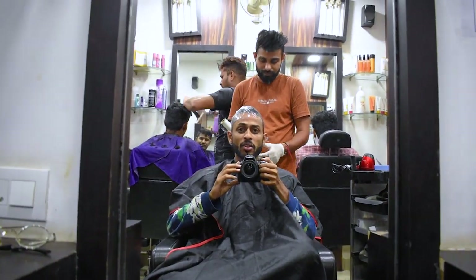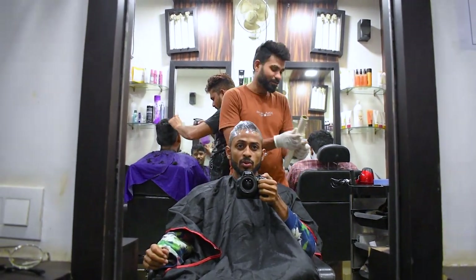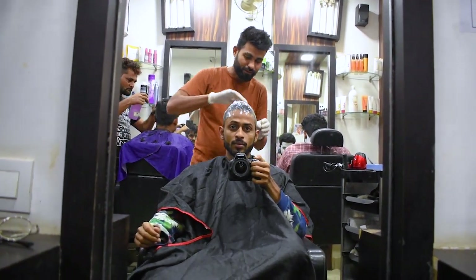How long will the keratin effect last? It will last around 6 to 8 months. You should use a proper shampoo and conditioner, then the effect will be maintained.